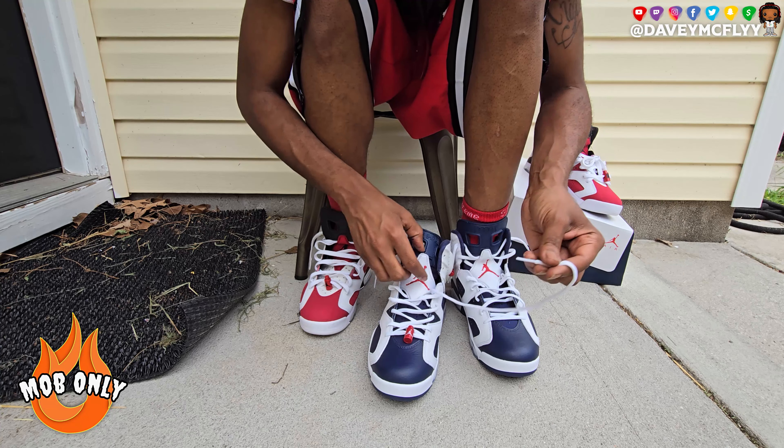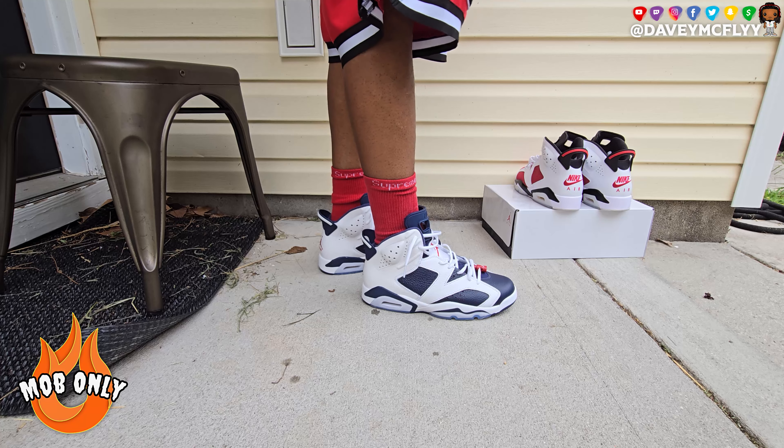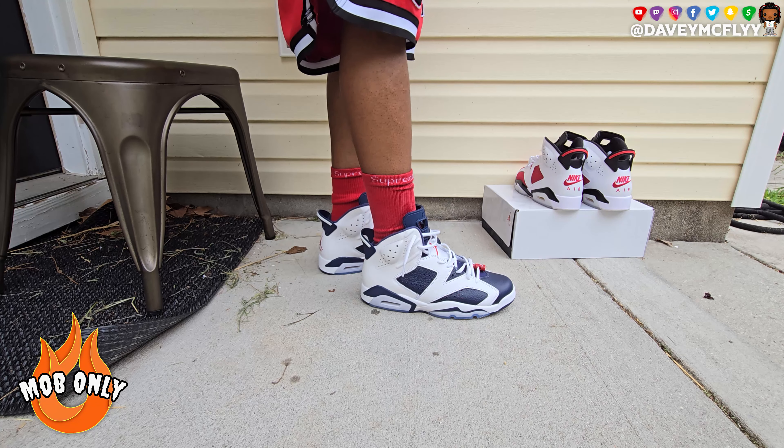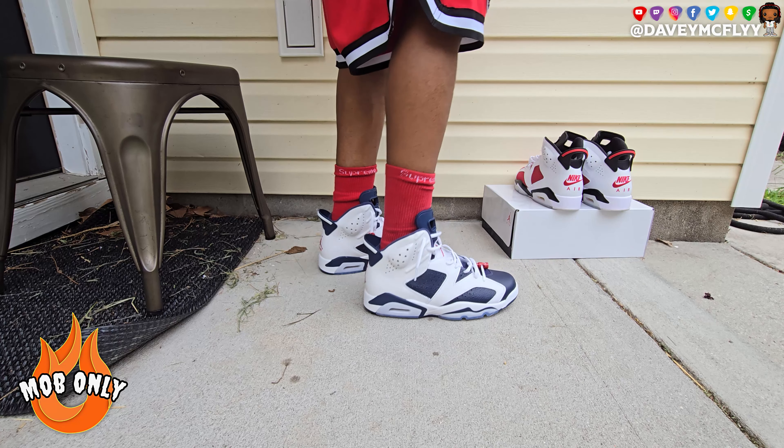Now, rules to the lace game: man, woman, cat, dog - whoever - I don't care who it is. The person who bought the shoe is the one who has a say in how they should be laced. And if your mom or your pops bought your shoes and they say 'tie them up,' that's probably what you should do. But if you paid for them yourself, you do you.